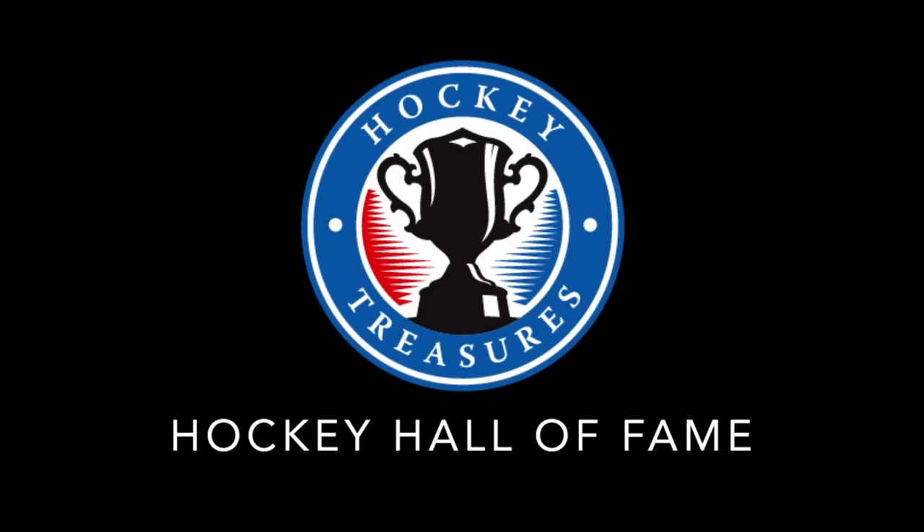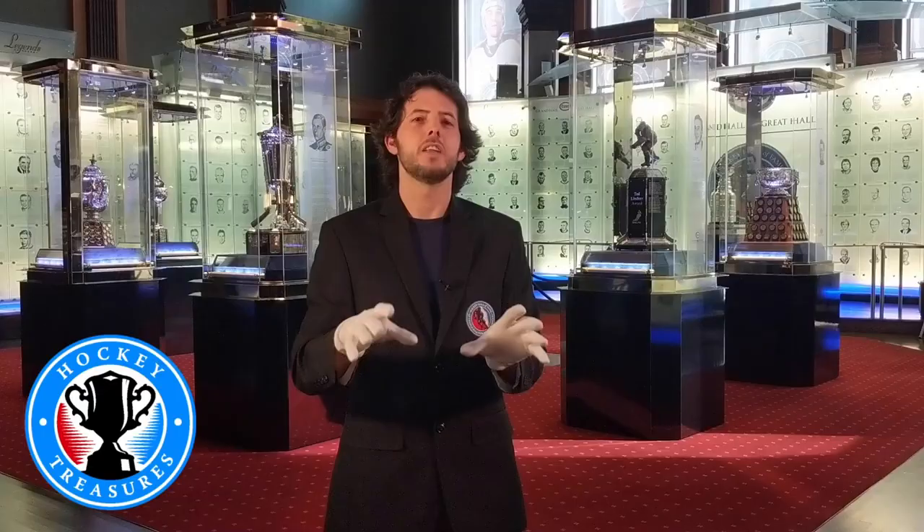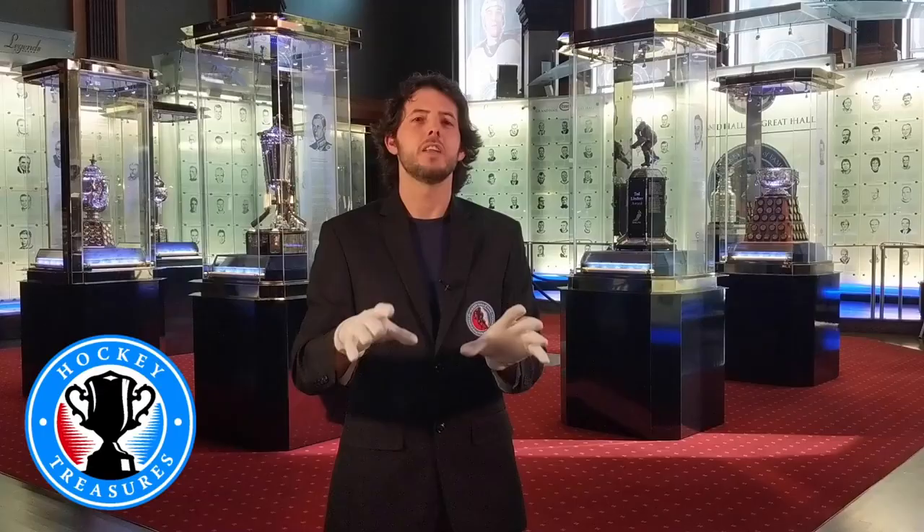Thanks everybody. Don't forget to comment, like, and subscribe to Hockey Treasures, and follow the Hockey Hall of Fame on social media. Thanks for watching.